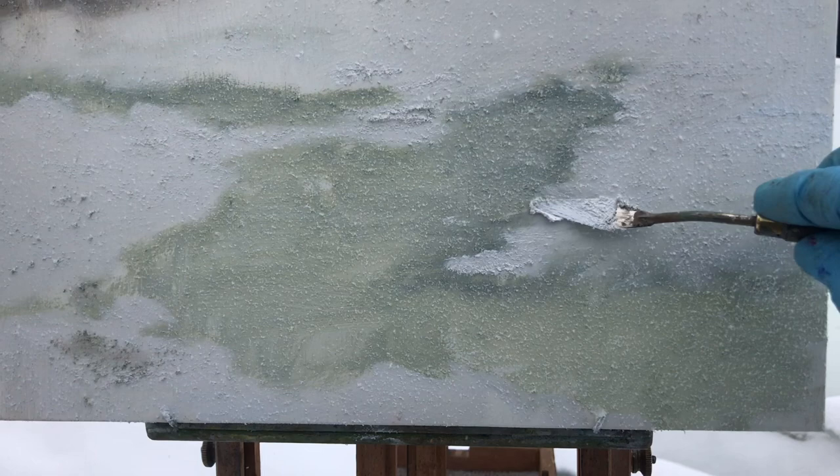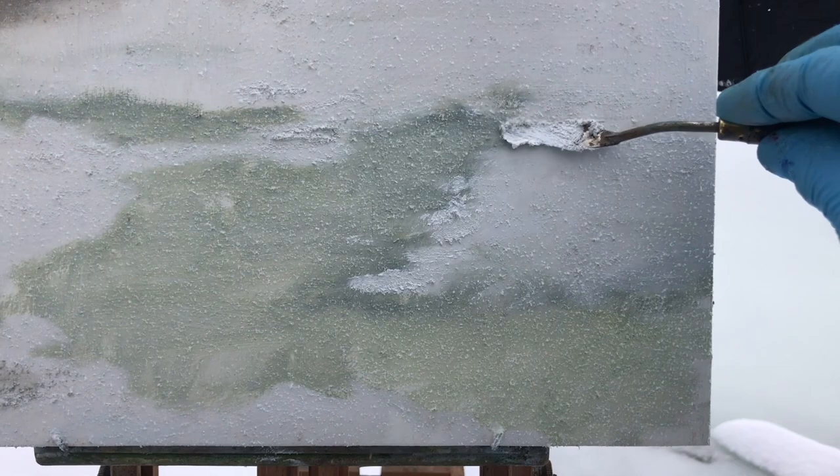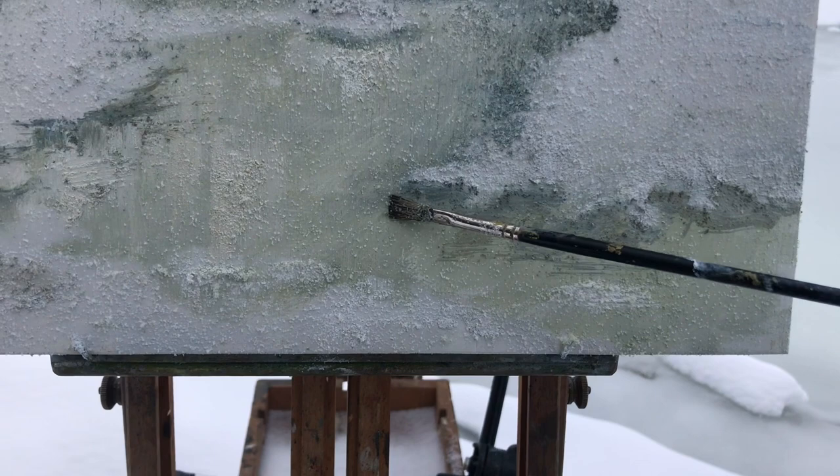It's like trying to apply paint to a frozen windshield. The snow is building up faster than I can scrape it off, and this makes color mixing near impossible. By adding some turpentine to my paint mixture, I realized it helps to melt the ice and makes for a bold brush stroke.